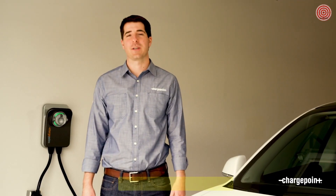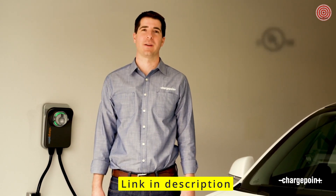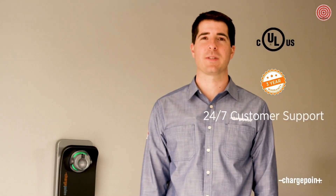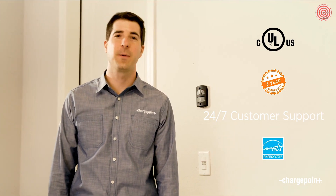It's important you buy a charging station you know is safe. ChargePoint HomeFlex is certified for electrical safety with a UL listing, and it comes with a 3-year warranty, plus you can always contact our support team 24/7 if you ever have any questions. It's also Energy Star certified, which means it uses 40% less energy than other charging stations when it's not in use.